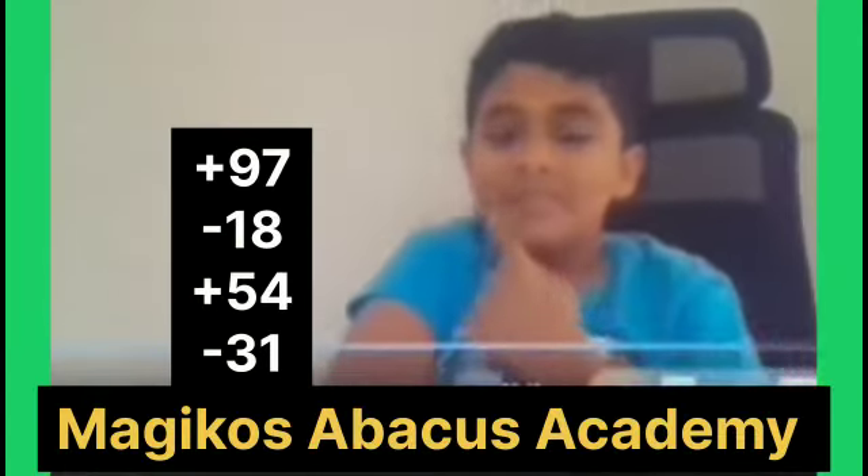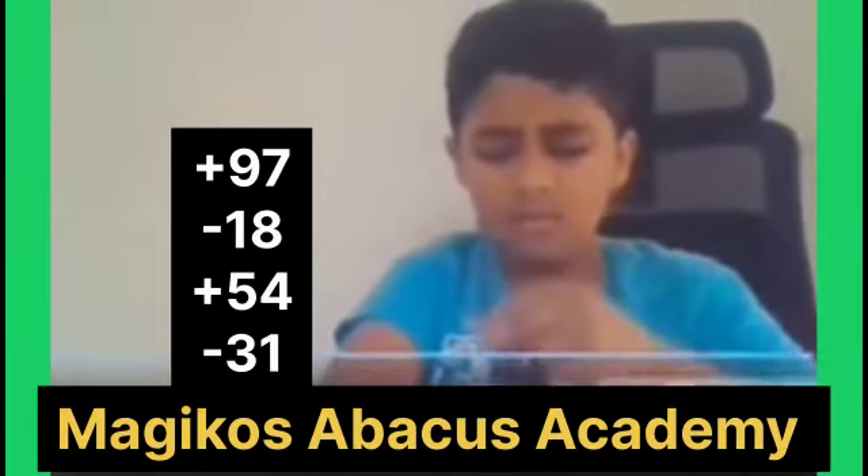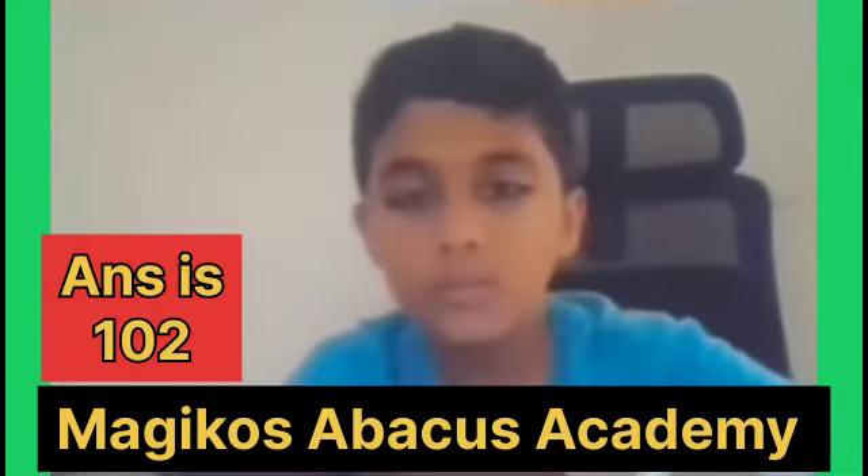Plus 97, minus 18, plus 54, minus 31. Answer is 132. Correct.